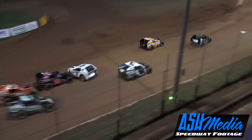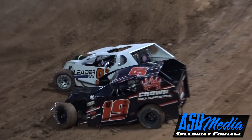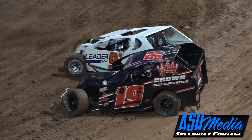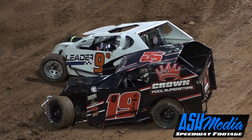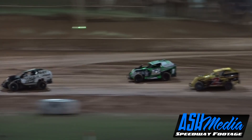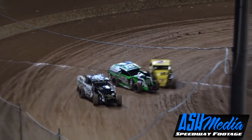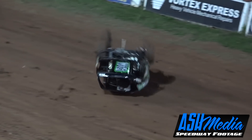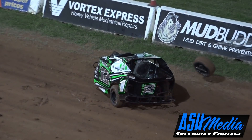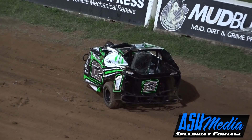Broken left front suspension there for the number 19 car. Joel Smith - Ollie puts his foot in the hammer, gets down underneath and moves away. The 32 car - come on Hansi!